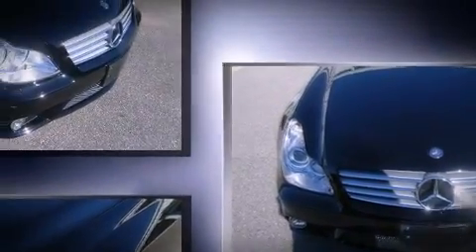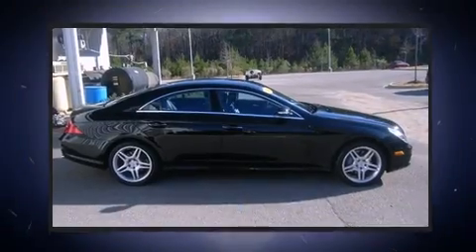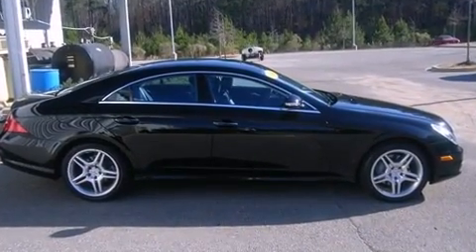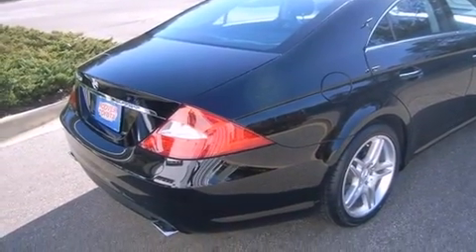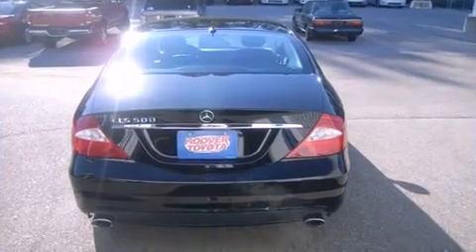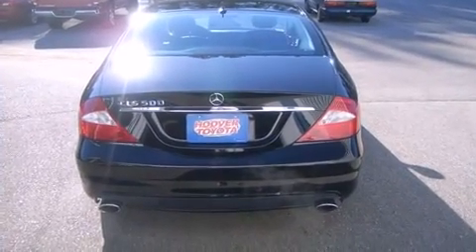Mercedes-Benz infused the interior with top-shelf amenities such as power trunk closing assist, adjustable headrests in all seating positions, power front seats, rain-sensing wipers, and one-touch window functionality.